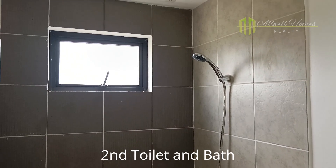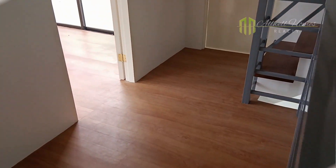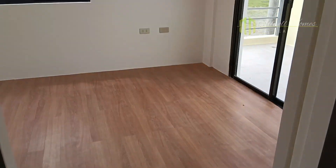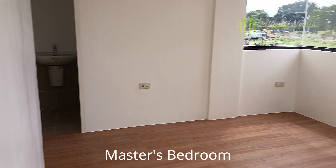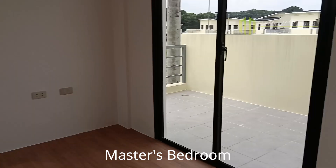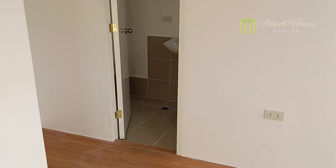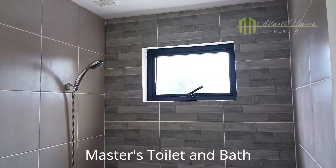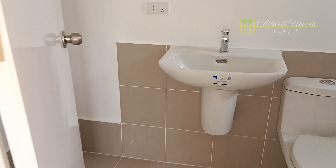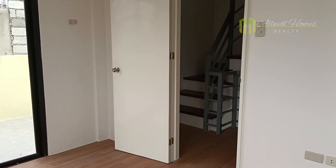The second toilet and bath. The third bedroom. Master's toilet and bath.